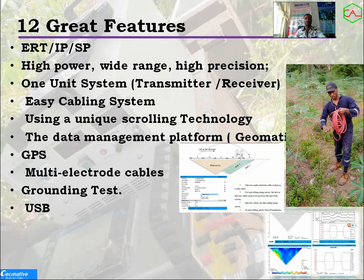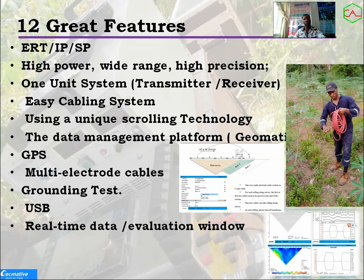Another feature is the USB port — most data transfers are done via USB, which is very common. Then there is the real-time data feature: as you are working, you see your data being plotted in the field. The evaluation window is very interesting — you can view real-time data as it is acquired. You don't need to transfer to a computer first to identify issues; you can go to the evaluation window and assess what's going on, and if there are mistakes you can easily adjust.